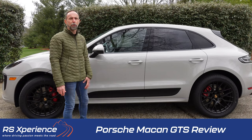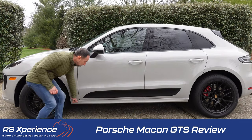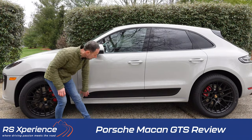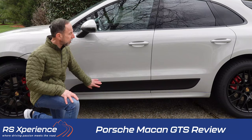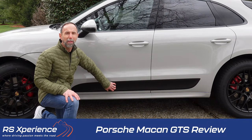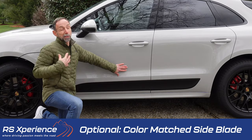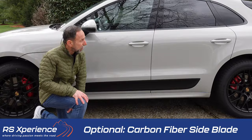Moving over to the side of the vehicle, there's a sportier rocker panel. All Macans have this area in black called a side blade — this one has a smooth plastic finish. You can optionally get it painted body color, which is my preference, or in carbon fiber for an additional cost.